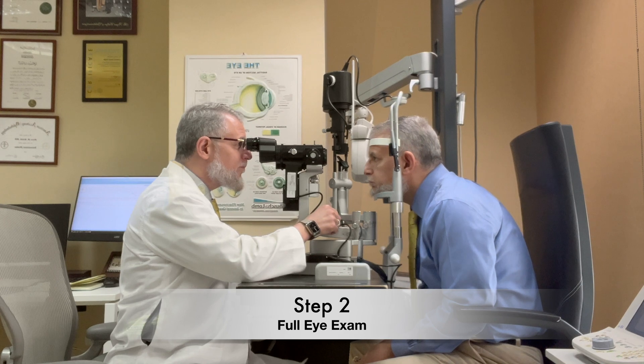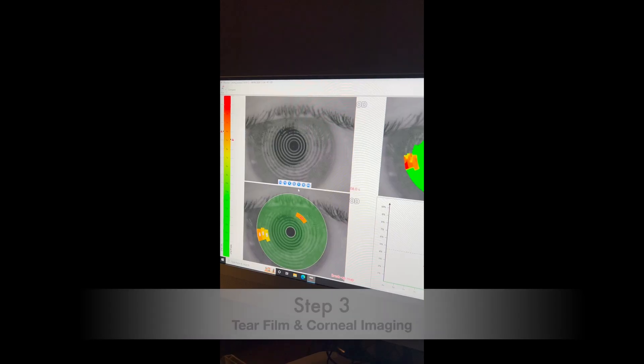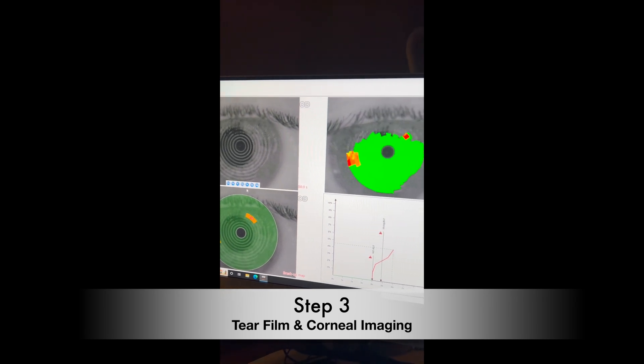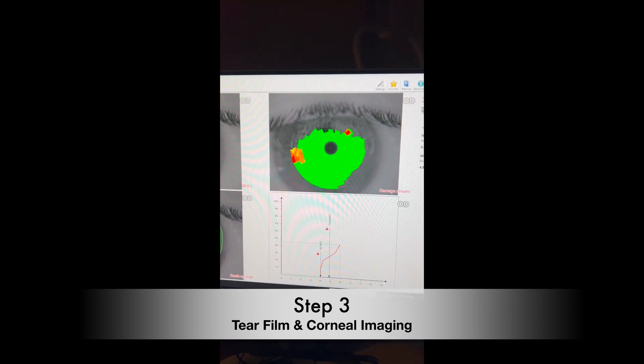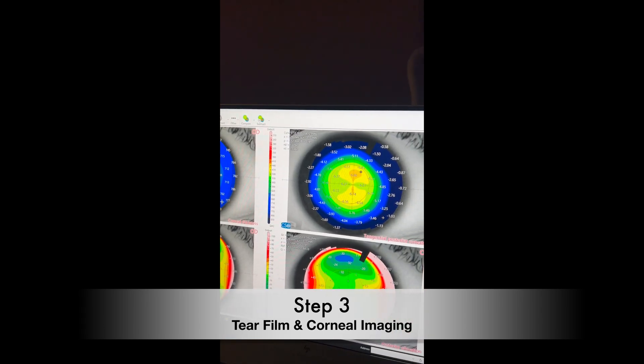Then we do a comprehensive eye exam for anterior and posterior parts of the eye. After that, we test the tear film and perform corneal imaging to be sure that the candidate is eligible for this type of treatment.